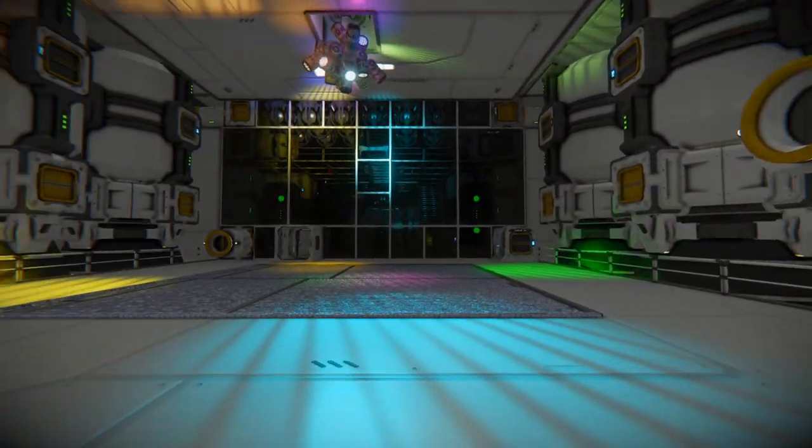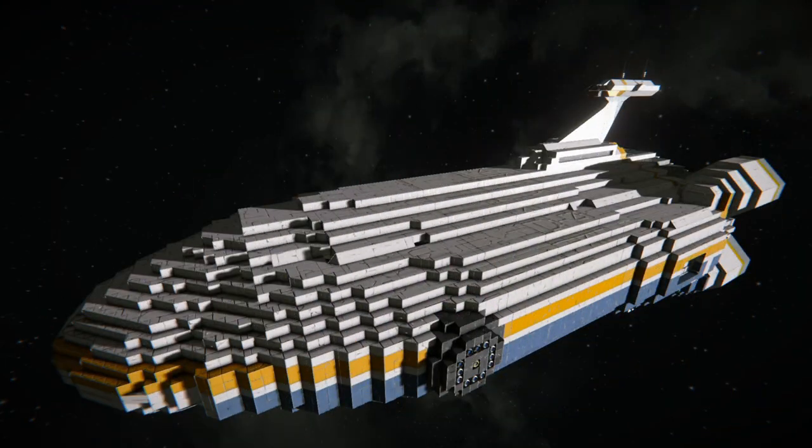That's gonna do it for this one, so let's move on to the next one. And next up we have the Altera Aurora. This one should be pretty familiar to a lot of you.